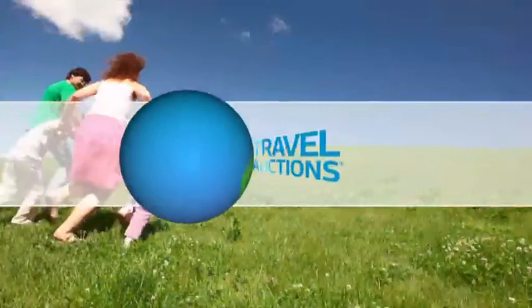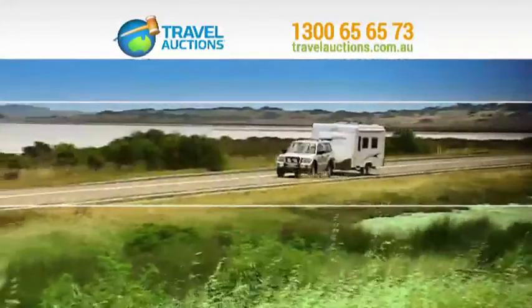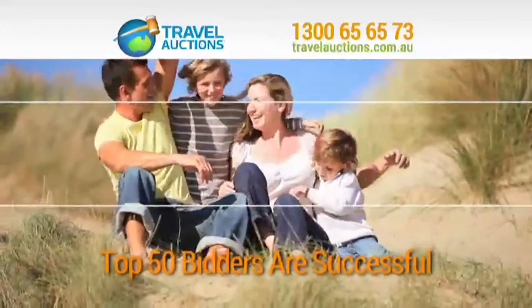OK, who wants to go on a holiday? Get your bids in right now. Congratulations! How would you like a pet-friendly short holiday package at only the price you choose to pay?